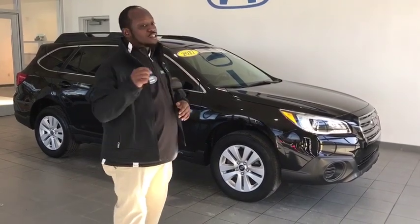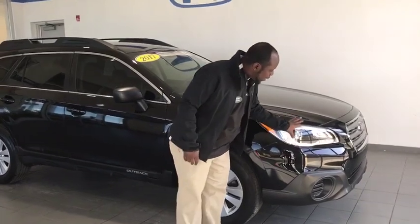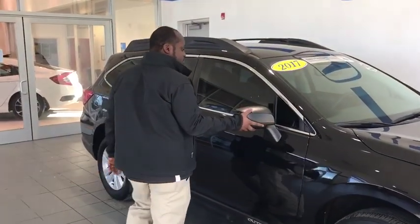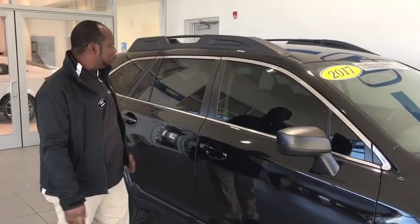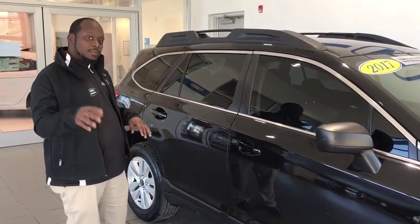It's certified pre-owned, which makes it even better. You'll notice the Hawkeye style and great positioning for better visibility. In tight spaces, you're going to need a breakaway mirror so nothing goes wrong. You'll also notice the privacy glass, which helps keep the sun out for the back passengers.